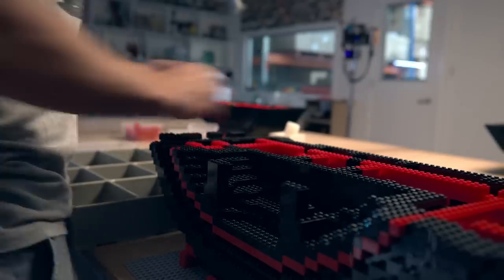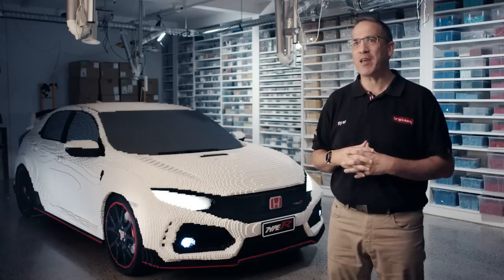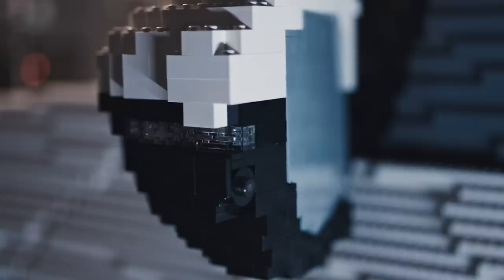We've used over 320,000 Lego bricks and it's been over a thousand hours to put the car together. There's quite a few features in the car which are pretty neat — some of them you gotta look really quite carefully for.